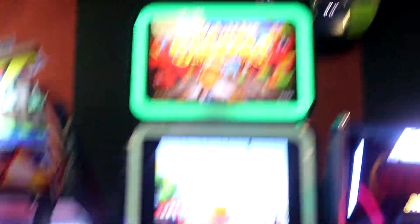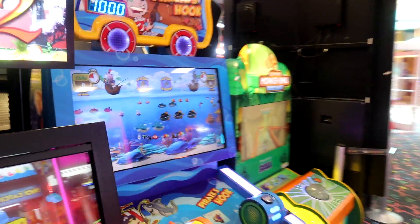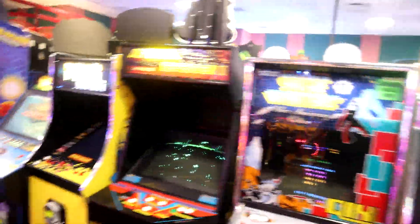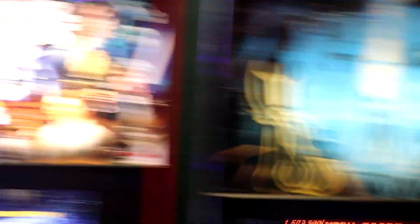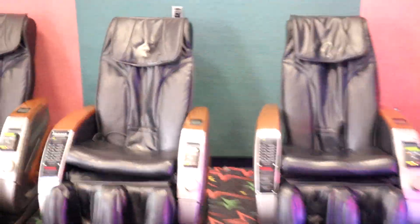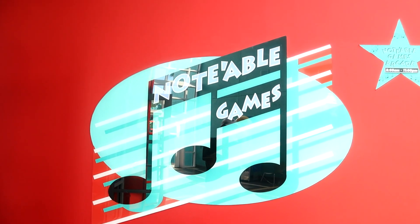The arcade has lots of redemption bar games, Star Wars games — obviously Disney owns Star Wars — basketball, Subway Surfers, baseball pro, a dancing game called Step Ninja, Fruit Ninja, Super Monkey Ball, racing games, classic games like Space Invaders and Pac-Man. It's probably the biggest hotel arcade I've ever seen. They also have pinball, Tron, Star Wars and Guardians of the Galaxy themed games, air hockey, massage chairs for adults, and a Marvel photo booth. The arcade is called Notable Games — get it, music note.